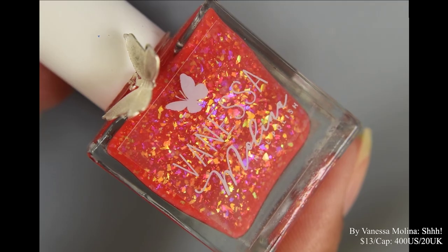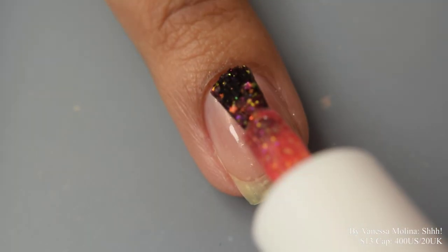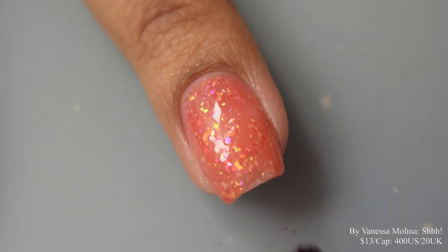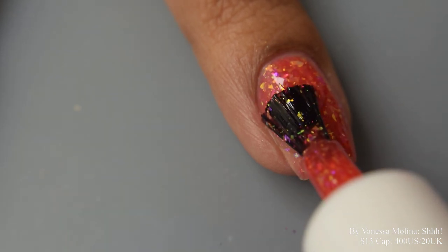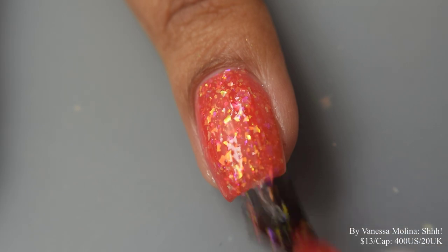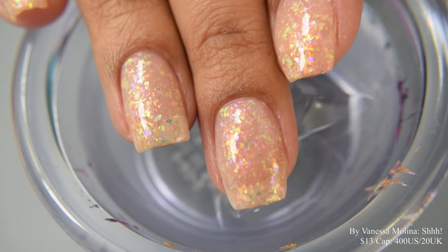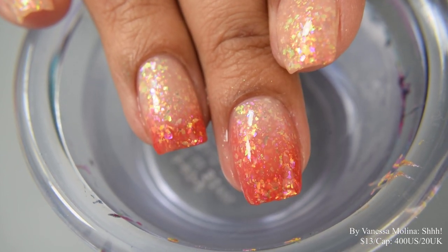Next we have by Vanessa Molina, described as a red to colorless thermal with iridescent bomb flakes, inspired by the infamous space beans game. Price is $13 with a cap of $400 US and $20 UK. The formula is very jelly-like with a strong squish factor, easy to build up, and the thermal reactive properties are very strong. This maker will also be sending a tiny vial of pigment in case yours stops transitioning in shipment as a way to revive your thermal. I suggest two coats for full opacity. The flakes are very strong, medium and large variety — I really like the colorless state; it's a lovely luminous off-white sort of shade that's quite sheer, but goes to full opacity in the cold state.